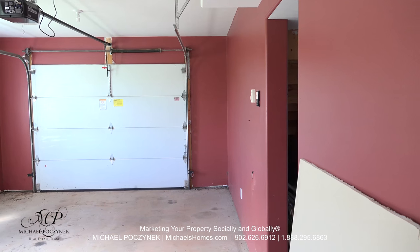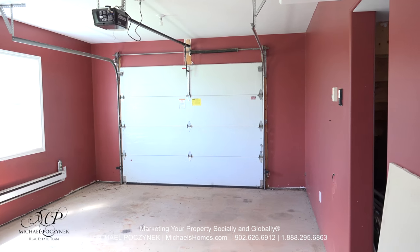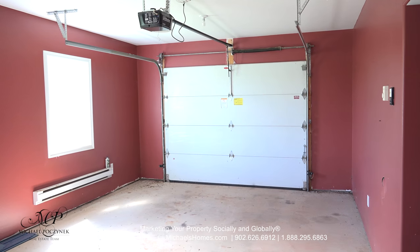Our third garage bay could easily be converted into a main floor bedroom, office, or den.